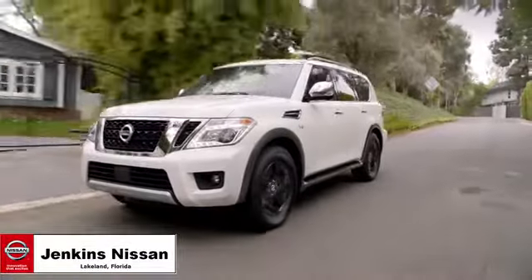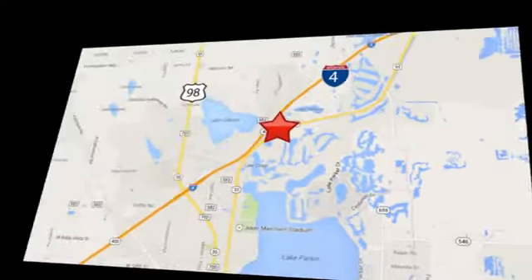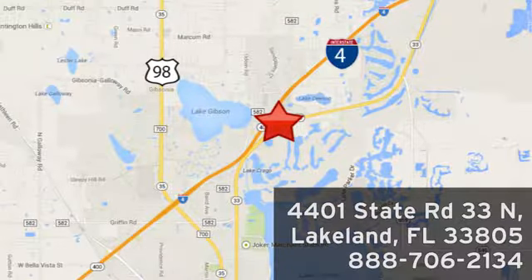Jenkins Nissan, where the deals are real. Visit us in person at 4401 State Road 33 North in Lakeland, Florida.